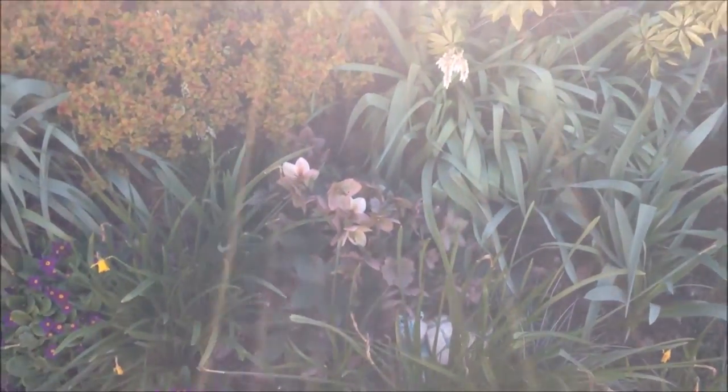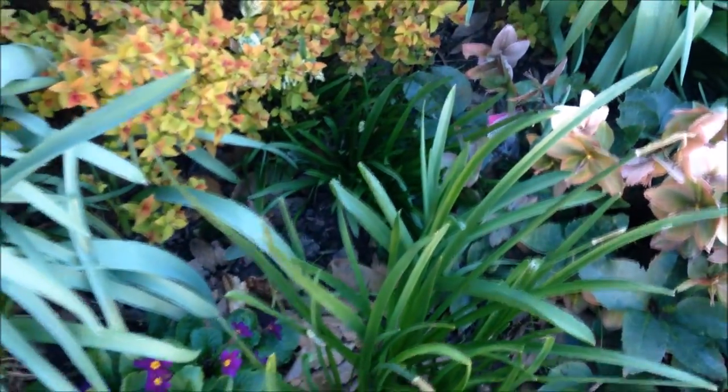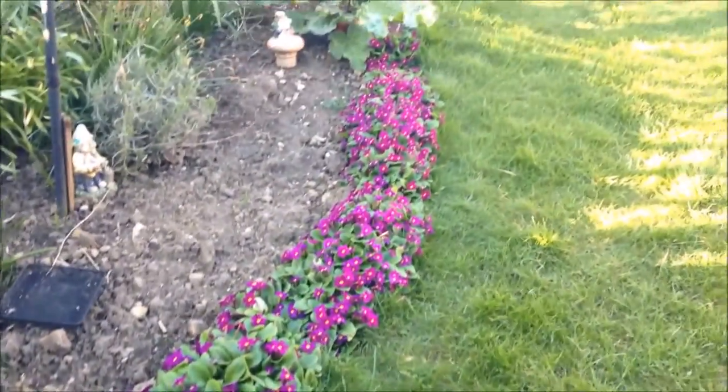The hellebore doing well. And just there, you'll hopefully see the bluebells just starting to bud up. And look at those primroses — they'll look lovely.